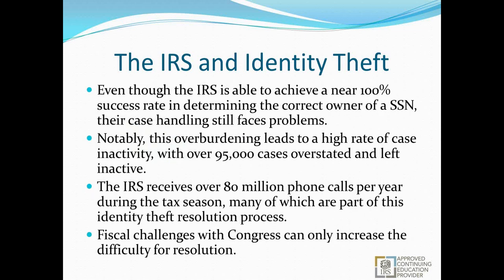Even though the IRS can achieve a near 100% success rate in determining the correct owner of a Social Security number, their case handling still faces problems. There's an overburdening and high rate of case inactivity — currently over 95,000 cases left inactive on their docket, people just hanging in the wind waiting for an IRS agent to open it up. The IRS currently receives about 80 million phone calls during tax season, many of which are part of the identity theft resolution process. With fiscal challenges from congressional shutdowns and expected future delays in the tax season, this can only increase the difficulty for resolution.